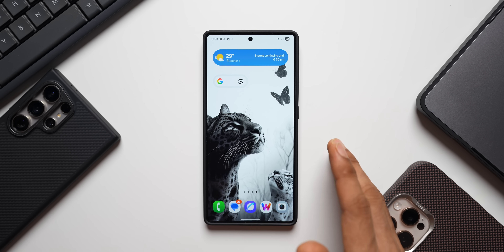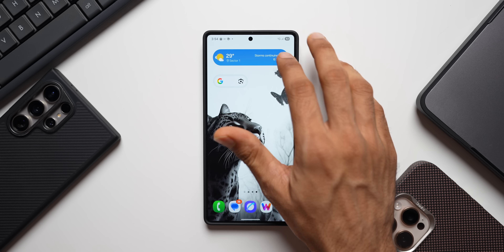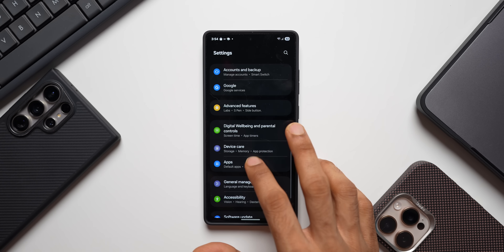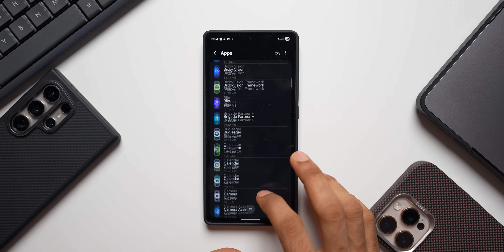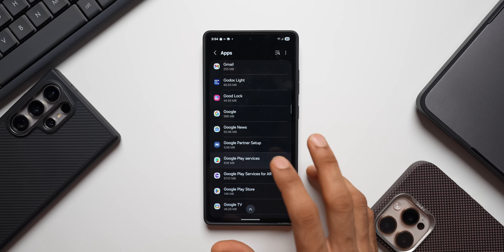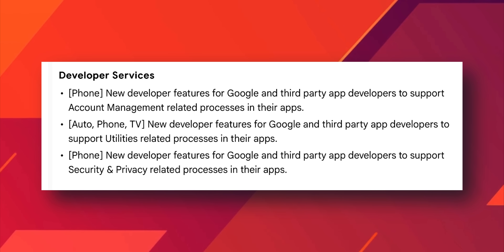Let me show you the latest version of Google Play Services. Go to Applications and search for Google Play Services. The latest version is 25.22.59. The update also covers developer services.